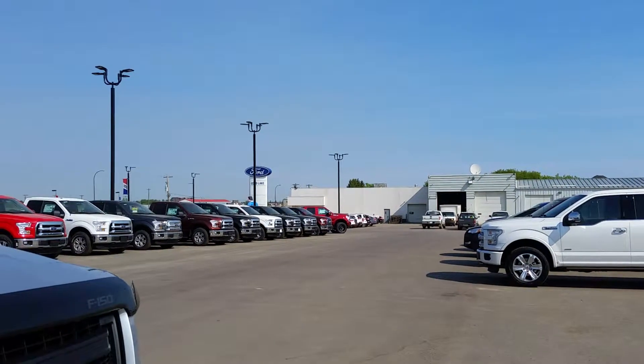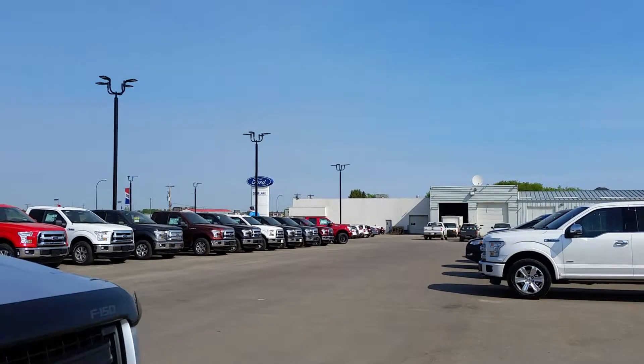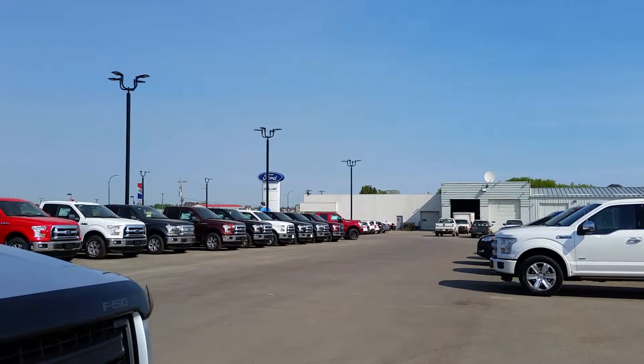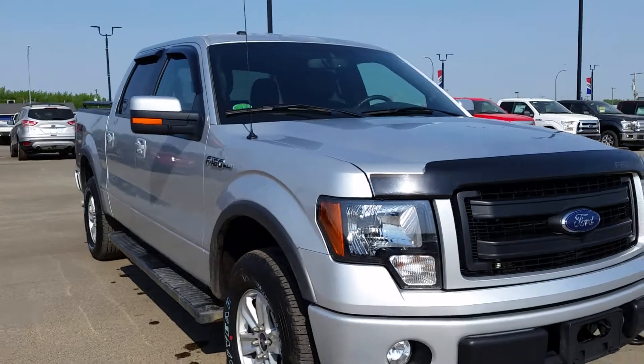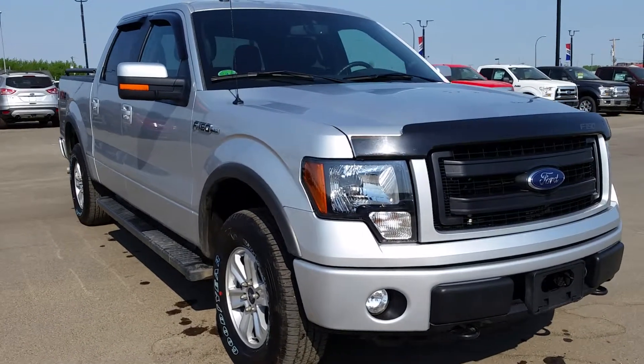Hey everybody, welcome back to Cold Lake Ford. We're located at 3817 50 Street in beautiful Cold Lake, Alberta. My name is Nick and I'm here today to give you a quick look at this 2014 pre-owned Ford F-150 FX4.